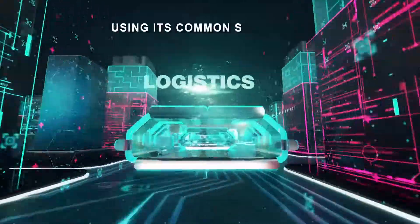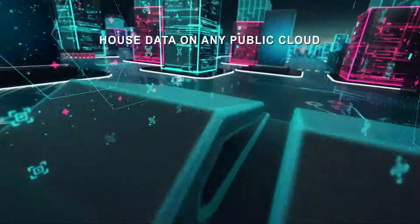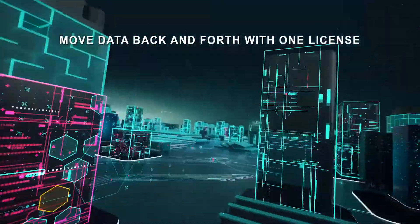Using its common SQL engine, you can house data on any public cloud, private cloud, or appliance, and move data back and forth with one license and without SQL rewrites.